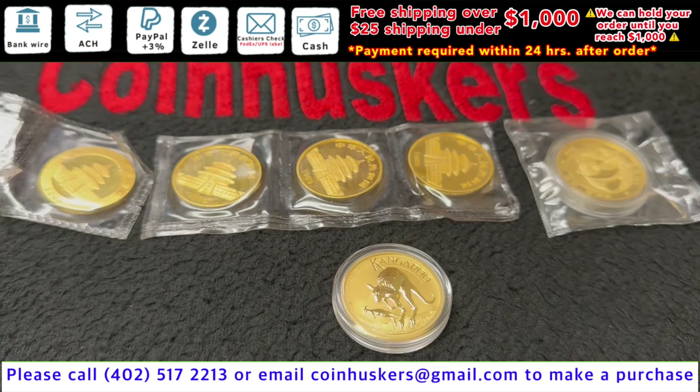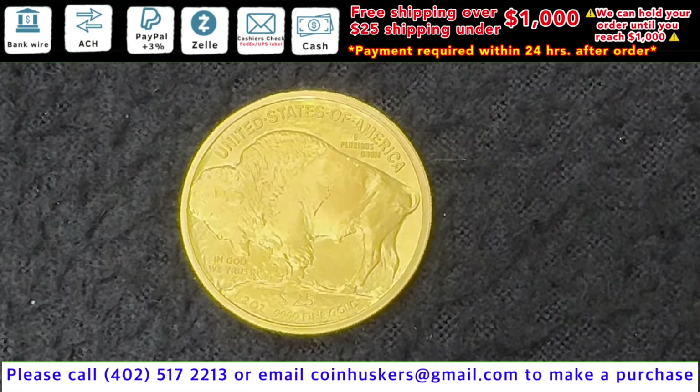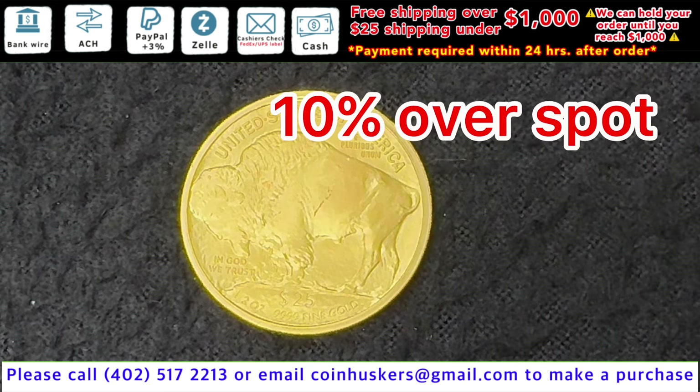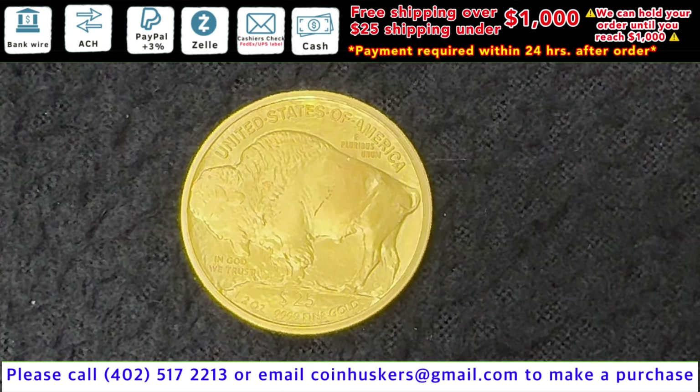Have one Australian Gold Kangaroo available, be $20 over spot. Have one half ounce 2008 Gold American Buffalo available, be 10% over spot. This has a mintage of 16,908.